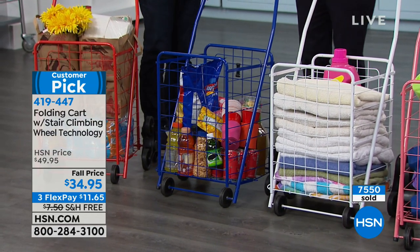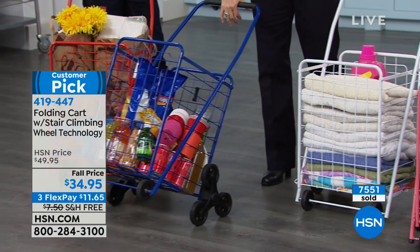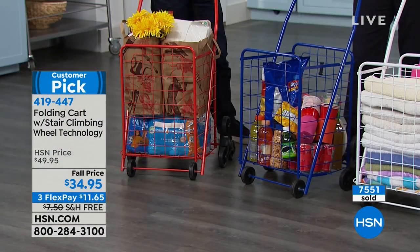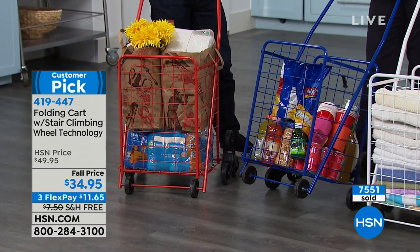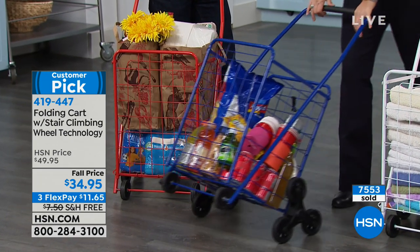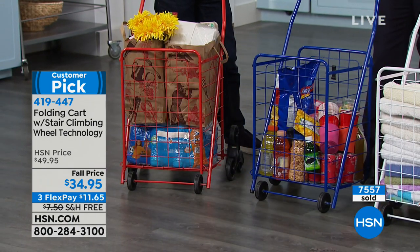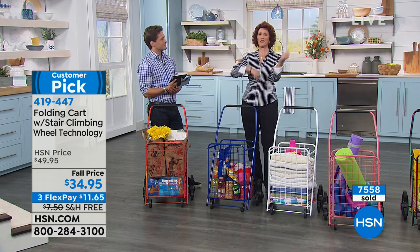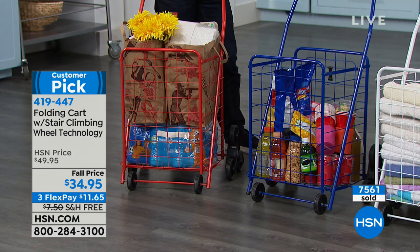It's great for tailgating — you might even match it up with your favorite team's colors. How about for picnics? It's great for RVs, boaters, and campers. And at Halloween, the kids can put all their candy in there when they start ripping off their costumes — just wheel it in. You can also have your party drinks in there as well.